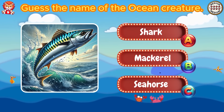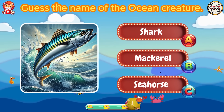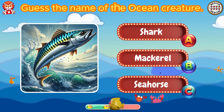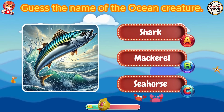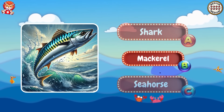Guess the name of the ocean creature. Amazing. It's a mackerel.